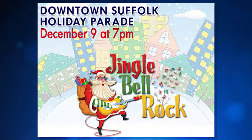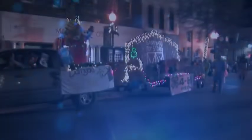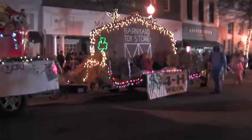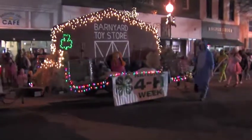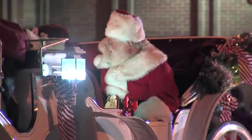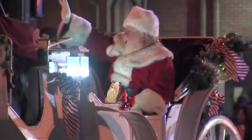There are sets of bleachers that are going to be located at different spots along the way. Obviously, people are encouraged to bring their own chairs and sit street side. Plenty of ample seating for that, but there are some bleachers in some locations.